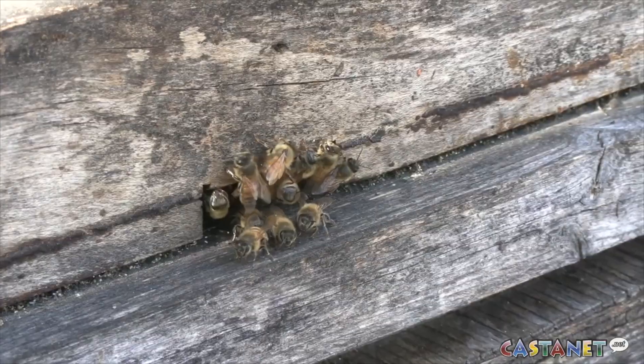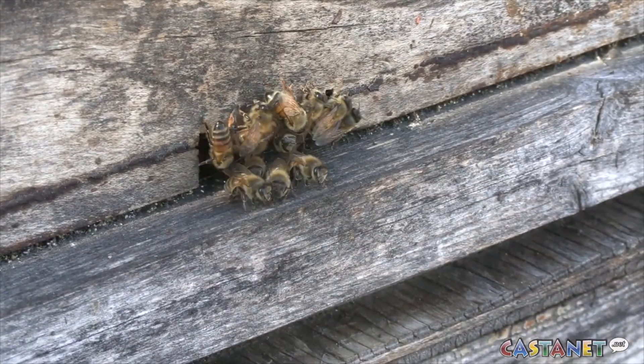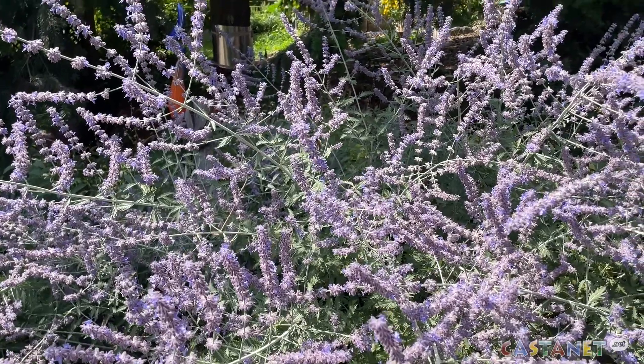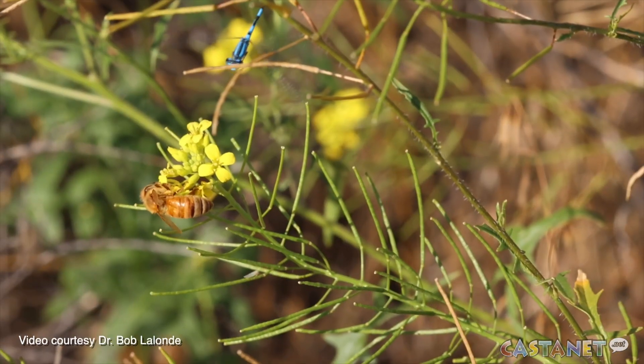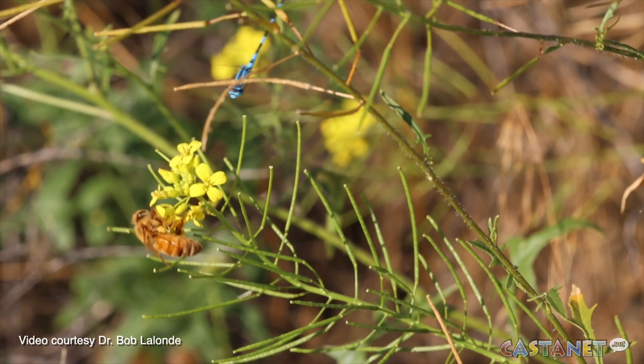Can mathematics help farmers attract bees? Researchers at UBC Okanagan think so, and they have published a study that suggests timing, quantity, and diversity could be the key to success. They applied the principles of dynamic energy budget theory to model how a colony of bumblebees reacts to environmental conditions.